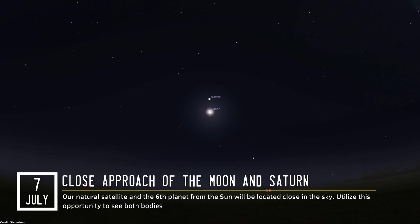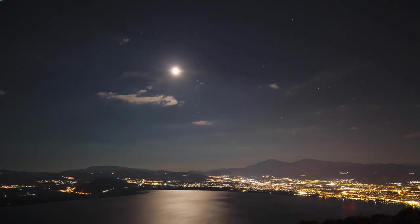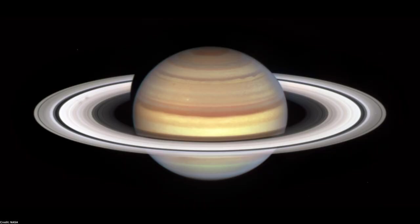Just a few days later, on July 7th, the Moon and Saturn will draw closer, creating a fascinating celestial conjunction. Look southeastward approximately after midnight in order to find the celestial pair. Saturn will be situated above our natural satellite, and you'll notice how it will stand out compared to other stars, since Saturn is a pretty bright planet. Also, Saturn has a dim yellowish hue that makes it look like a planet even more.